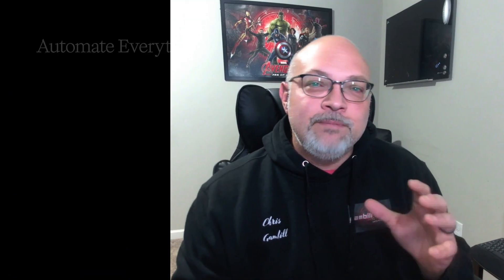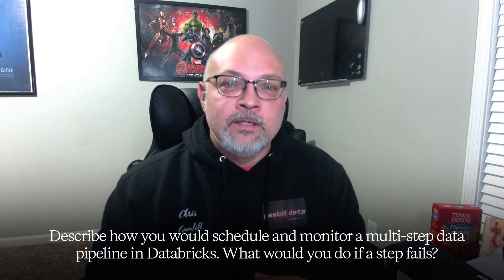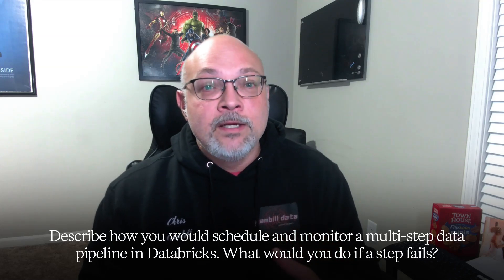Step four: automate everything with Databricks workflows. Manual pipelines break. Real engineers build modular notebooks, schedule jobs, and manage dependencies right in the Databricks UI — no hacky cron jobs. Automation isn't a luxury; it's the difference between 'I hope this works' and 'I know this scales.' Here's your must-know interview question: describe how you would schedule and monitor a multi-step data pipeline in Databricks — what would you do if a step fails? If you're unsure, practice building and scheduling a simple workflow. You're ready for the next step once you can describe your monitoring plan in detail.